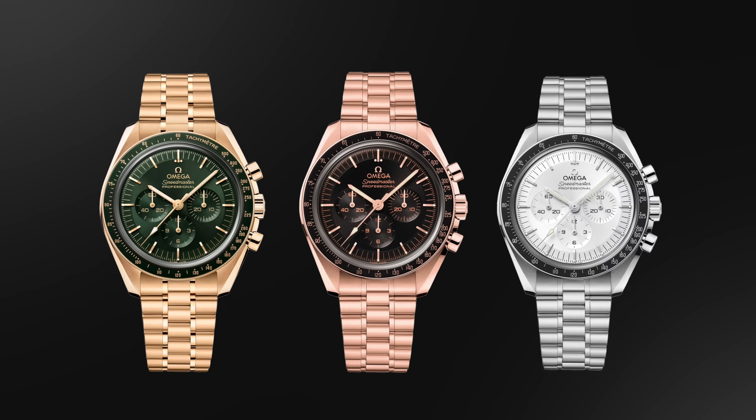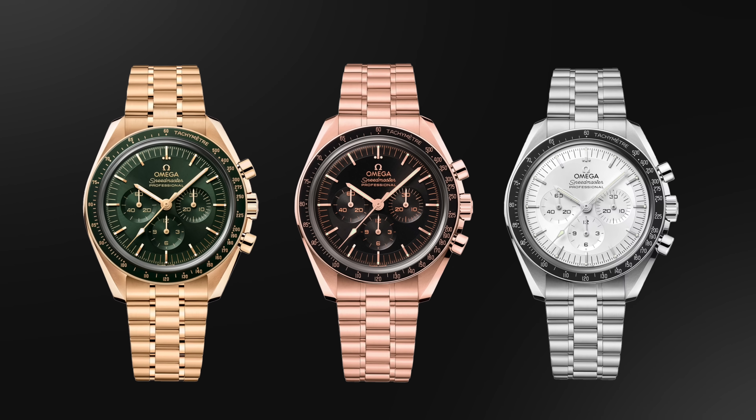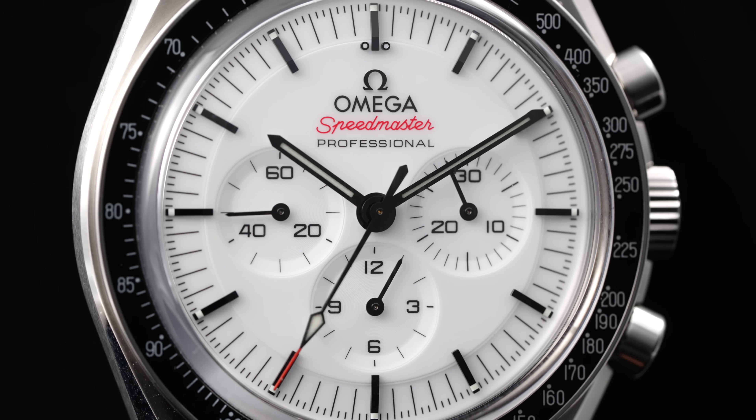Since its launch, Omega has slowly but surely expanded the Moonwatch range, bringing to the forefront precious metal versions in Moonshine, Everose, and Canopus Gold — Omega's versions of Yellow, Rose, and White Gold respectively. Among the more daring materials, the core of the Moonwatch family was defined by its stainless steel standard production offerings, making this white dial a new evolution of this arrangement in the Sapphire Sandwich configuration.